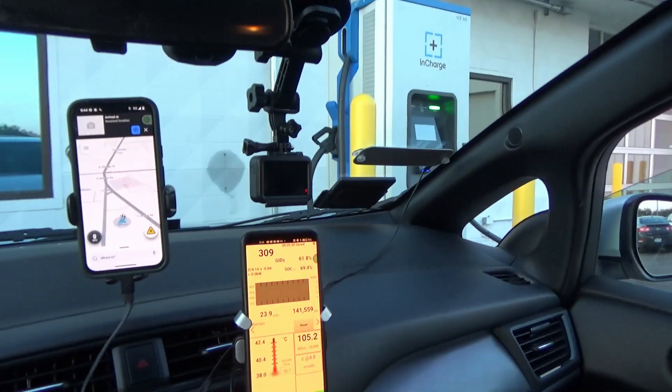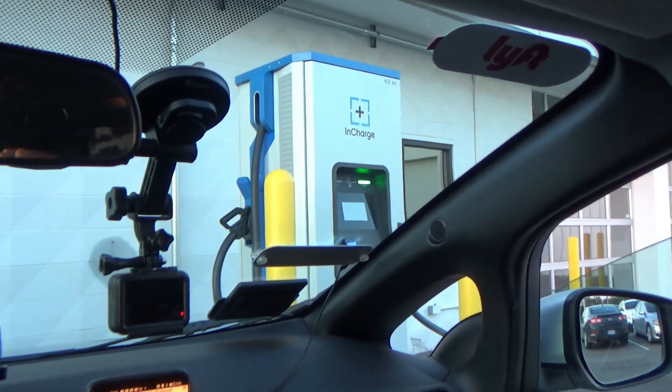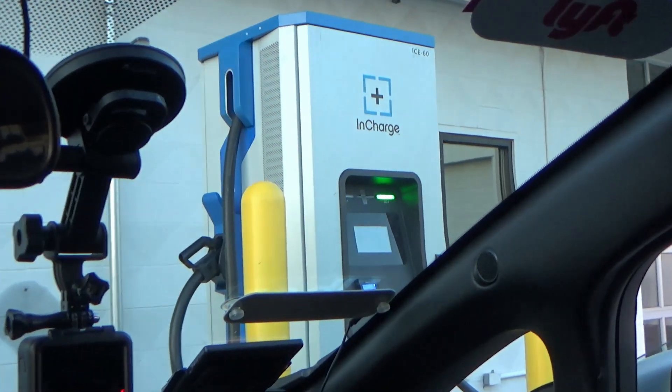We're here and like I said these are InCharge dispensers, which I've never seen before. Let's go ahead and get a look at these. This might be the same brand or manufacturer as the Ford ones — no, they just look like it.